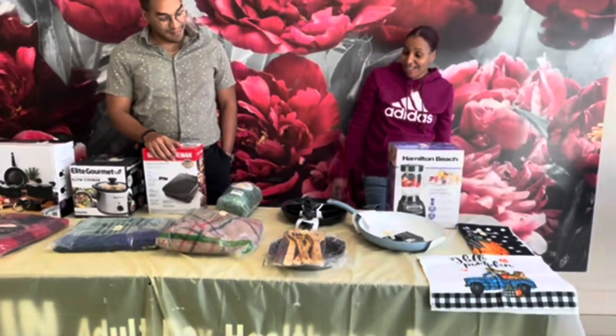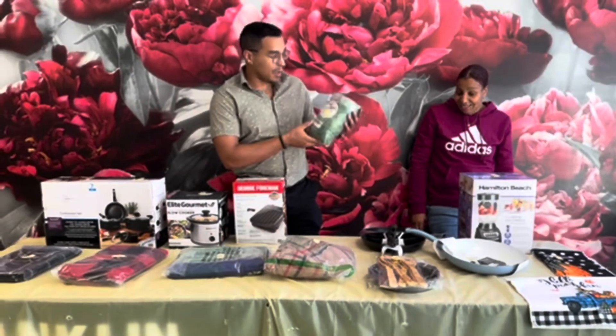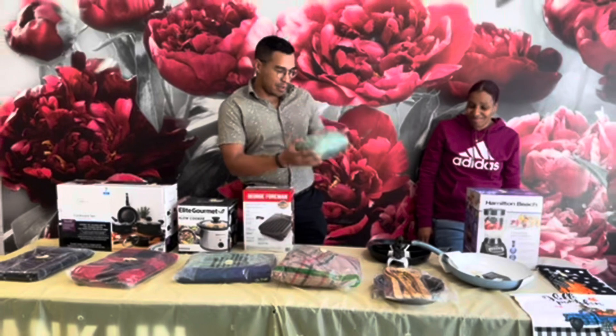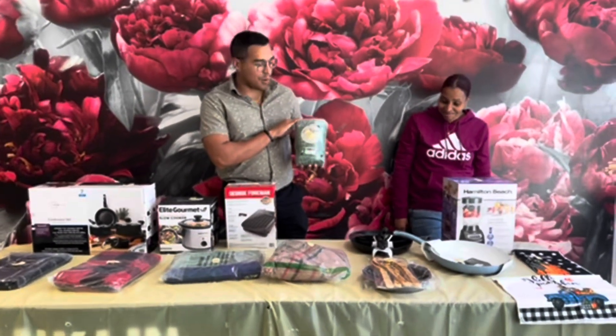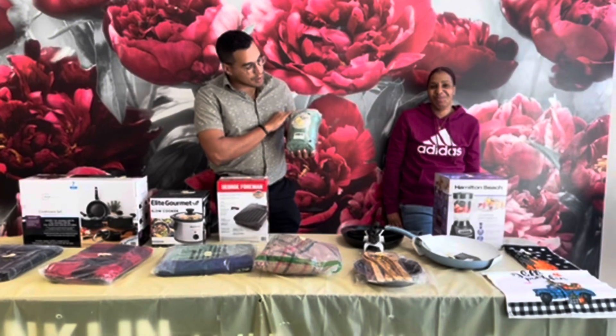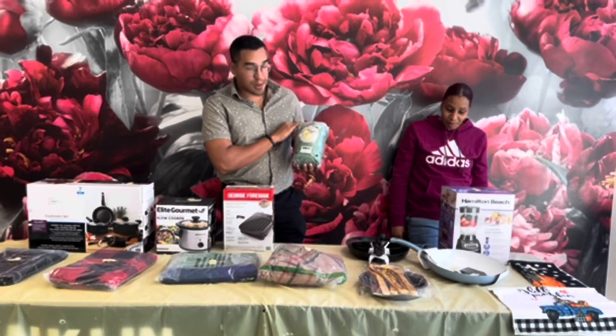The next item we have is a wonderful throw blanket. It's actually a lot heavier than it looks — looks like a tiny football but I guarantee you this will cover your whole couch. The number is 376036.